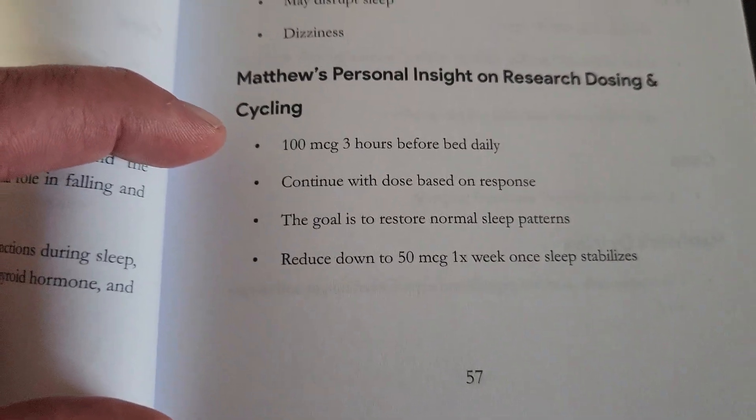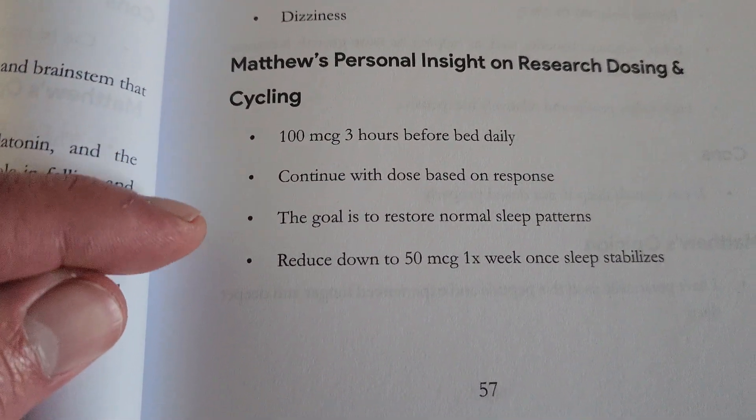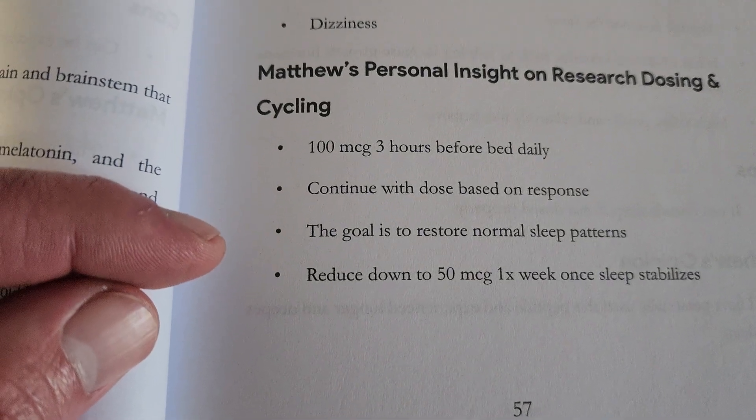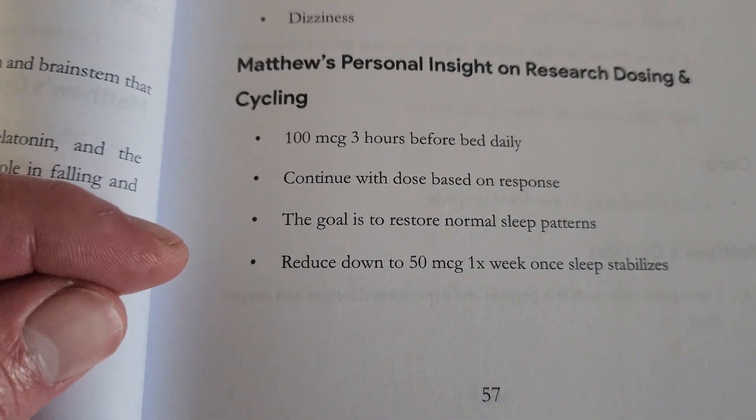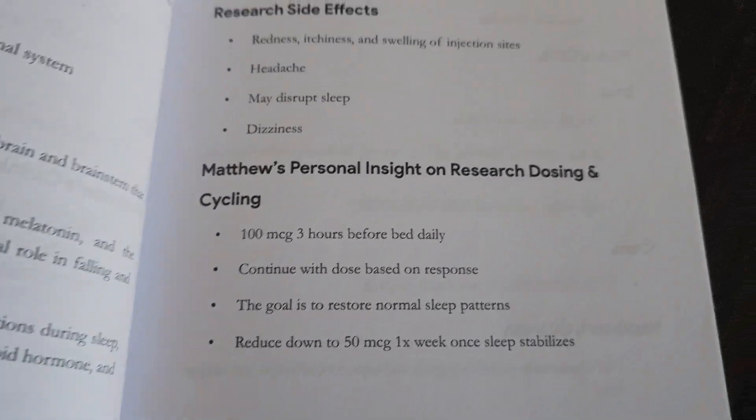For dosing: 100 micrograms three hours before bed daily. Continue with the dose based upon response. The goal is to restore normal sleep patterns, then reduce down to 50 micrograms one time a week until your sleep stabilizes.